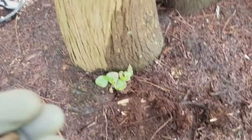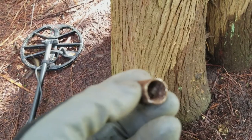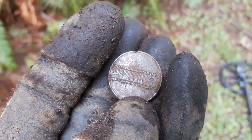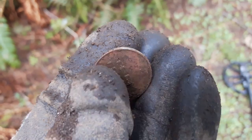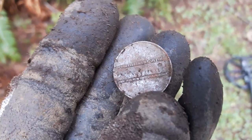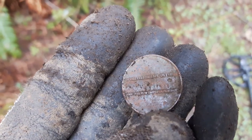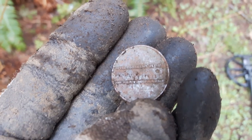Here underneath the tree, a mystery find - I have no idea what it is, maybe somebody does. I just found a token from Famous Players Tech Town. Do you remember when that used to be at Metro Town? That place was so cool.